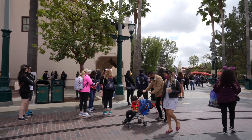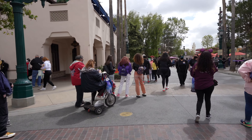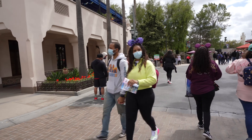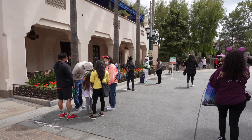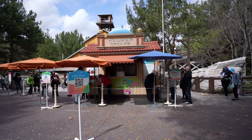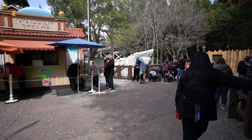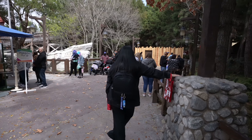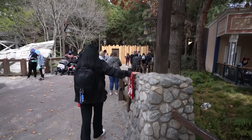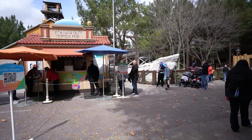Our tip from the last video about going to the marketplace cashiers to order your food ahead of time instead of mobile ordering has caught on, because look at the line down. So we'll see how it goes today. We're in line to pick up our food at Golden Dreams, and as you can see, the line is much different from last week with the marketplace cashier paying ahead of time. So I don't know that this is any of a time saver anymore, but we'll see.